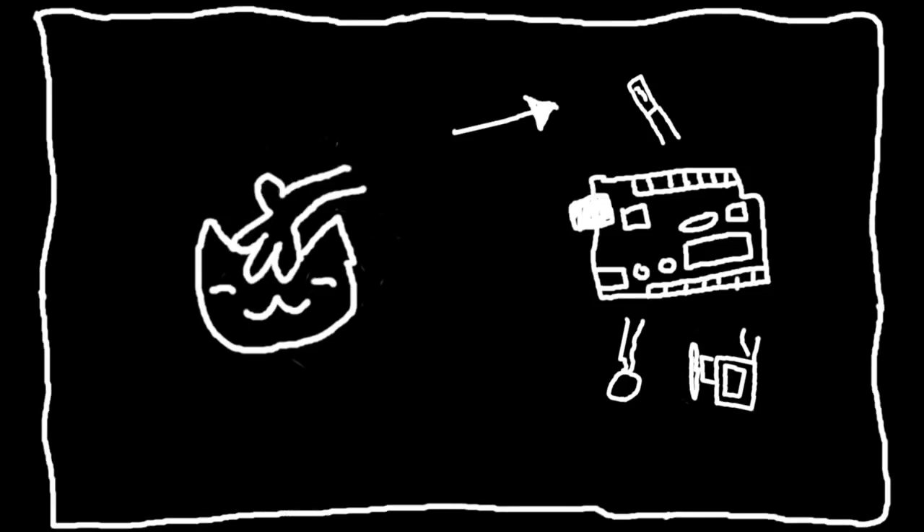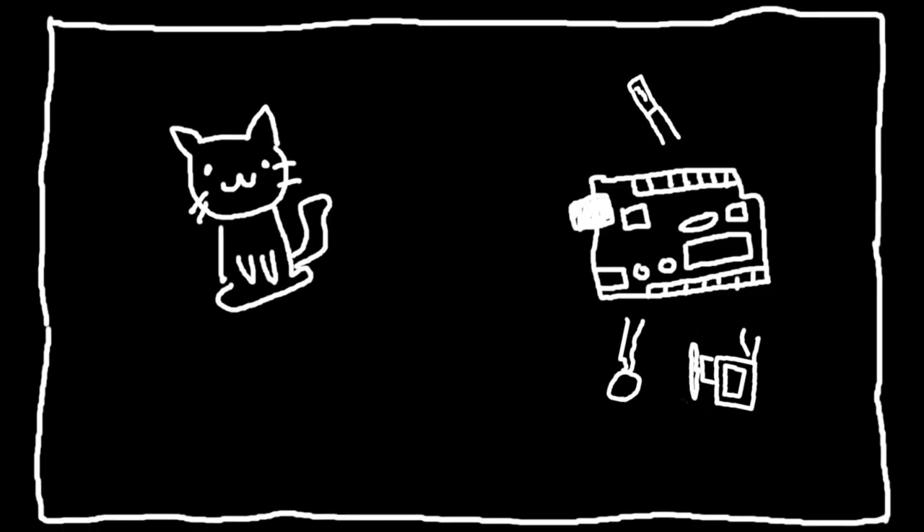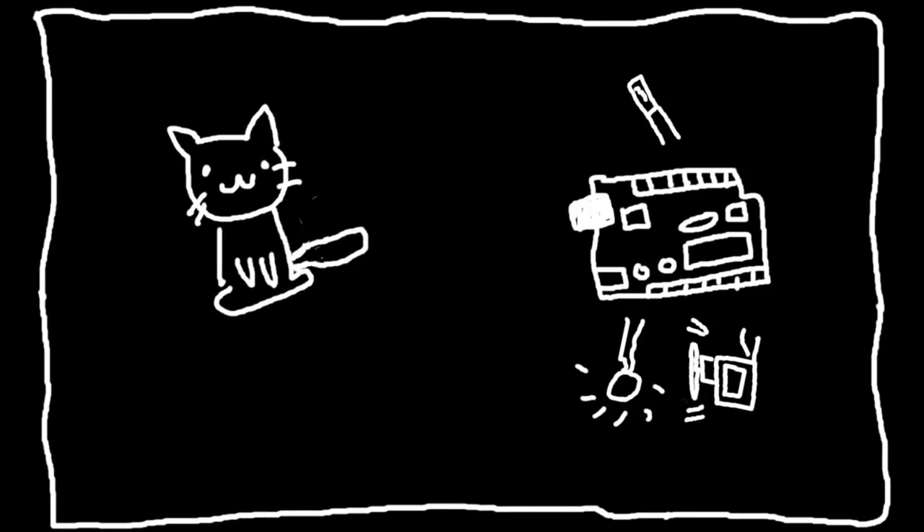So what if I made something that, when you pet it, it responded positively? Here's the plan: I'm gonna have an Arduino, one of those little motors in your phone that makes it vibrate, and a servo and a vibration sensor. Whenever you pet the cat, you'll trigger the vibration sensor that will set off the servo and the motor to vibrate.